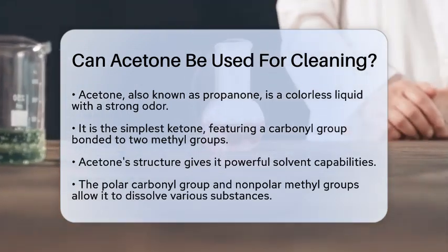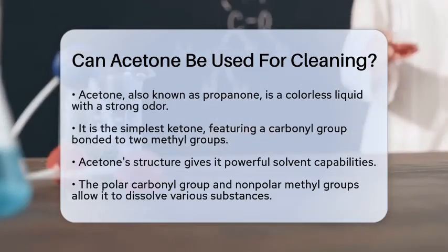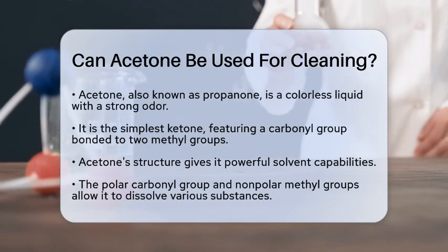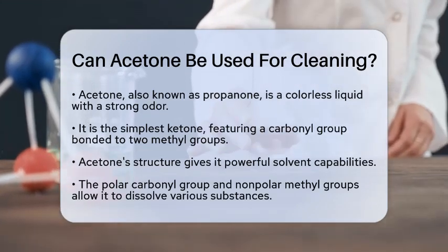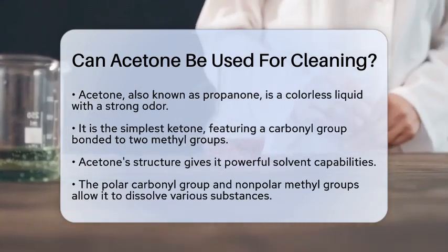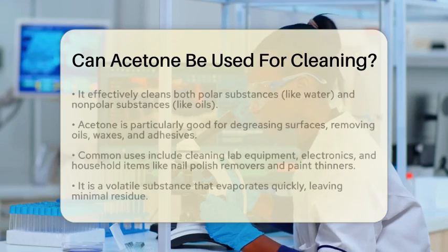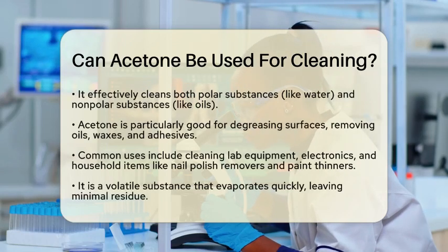So, how does acetone work as a cleaner? Its polar carbonyl group and nonpolar methyl groups allow it to dissolve a wide range of substances. This means it can tackle both polar substances, like water, and nonpolar substances, such as oils and resins. Because of this dual ability, acetone is great for various cleaning tasks.